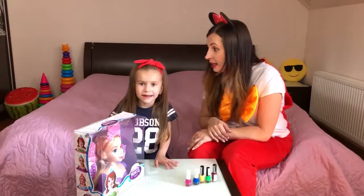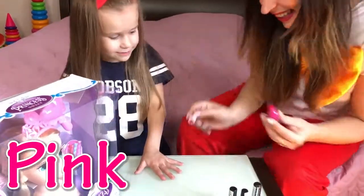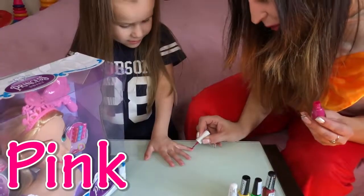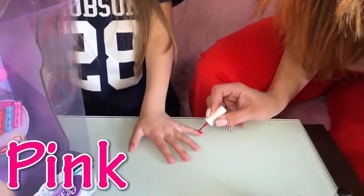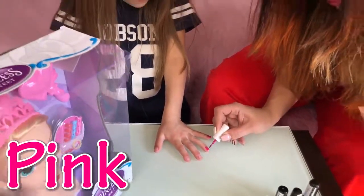I want pink color! Pink color? Yes! Really! Pink color for you! Very nice! Pink color, special for you!